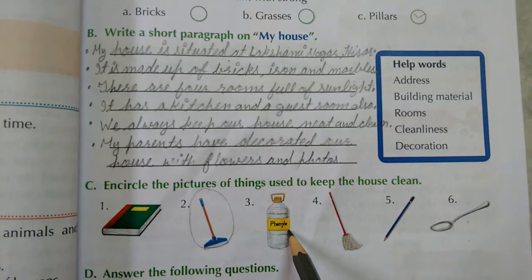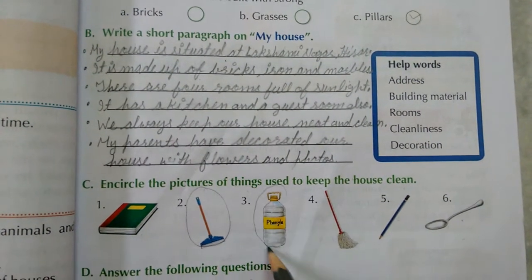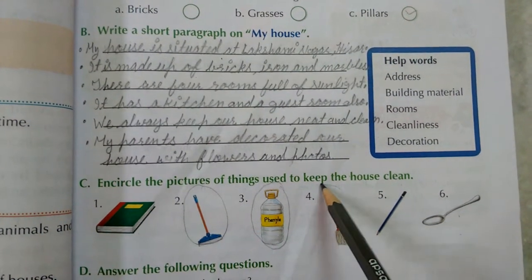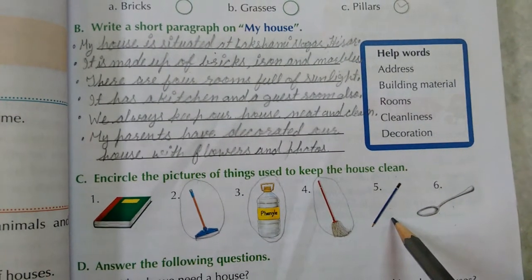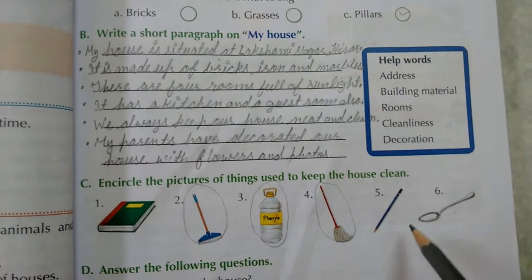Next is phenyl — can we use phenyl to keep our house clean? Yes, so we will circle it. Next is a mop — we can also use a mop to keep our house clean, so we will circle it. Next is a pencil — can we use a pencil to keep our house clean? No. And a spoon also we can't use, so we will not circle these.